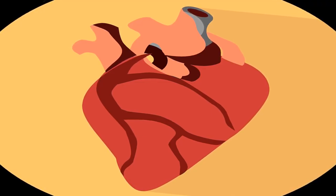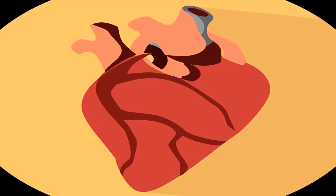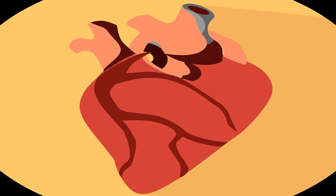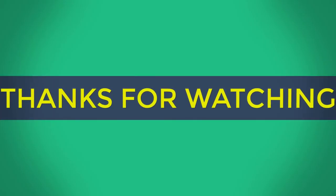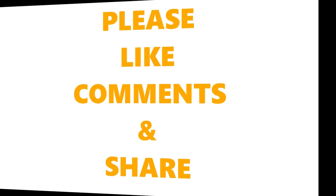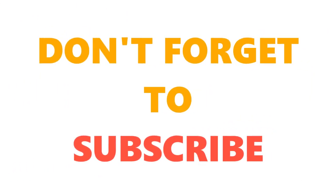The blood then flows through the mitral valve into the left ventricle, the heart's powerhouse. The blood quickly travels out of the left ventricle through the aortic valve and into the ascending aorta — a portion of the aorta artery extending upward from the heart. From there, the blood travels through a maze of arteries to get to every cell in the body.